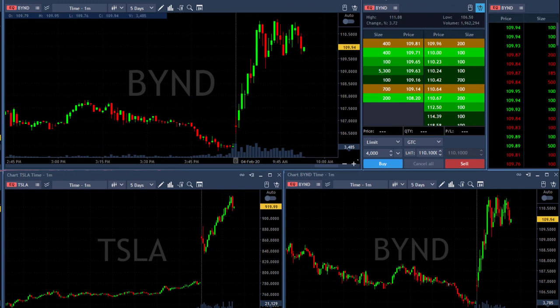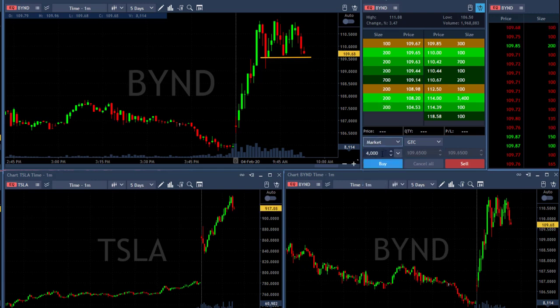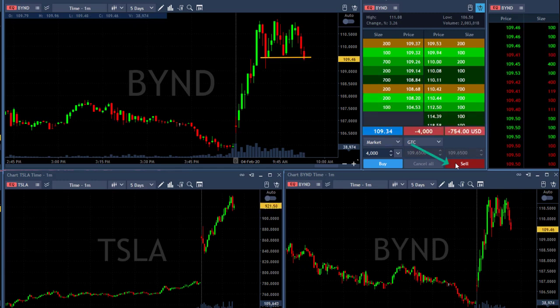I like Beyond Meat — short under $109.50. Somehow I have the feeling it's going to come down. Not going to make the same mistake this time — as you can see, a market order. About to short 4,000 shares in Beyond. Shorting now. Should come down — the market is a bit extended, and as you can see here, Tesla just pulled back down too.